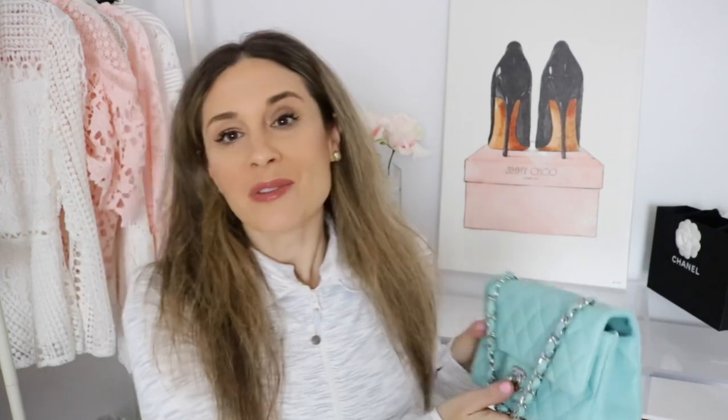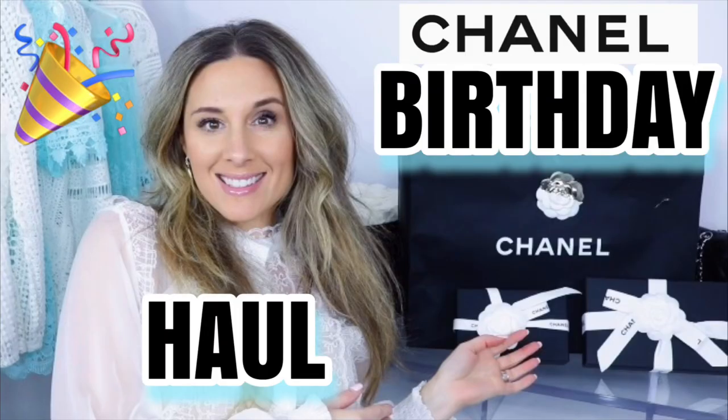And for today's bag, it is going to be this little beauty right here. I'm so in love with this. As you guys know, if you've been following me, you know that I picked up this beautiful Tiffany blue Chanel mini rectangle in my recent Chanel birthday haul. I also picked up a couple other pieces, so if you haven't checked that out, make sure to do so.